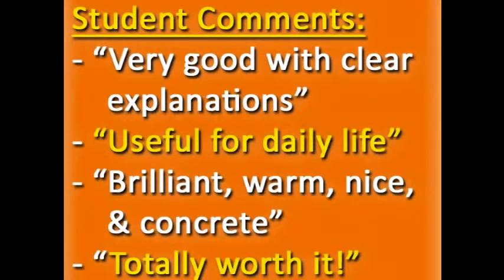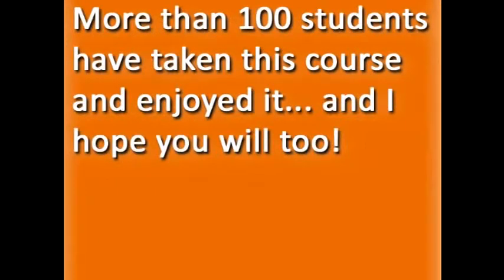Other students who have taken this course describe it as very good with clear explanations, useful for daily life, brilliant, warm, nice and concrete, and totally worth it. More than a hundred students have taken this course and enjoyed it, and I hope you will too.